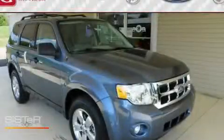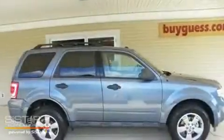This is a brand new 2011 Ford Escape, a car-like ride in space like an SUV.